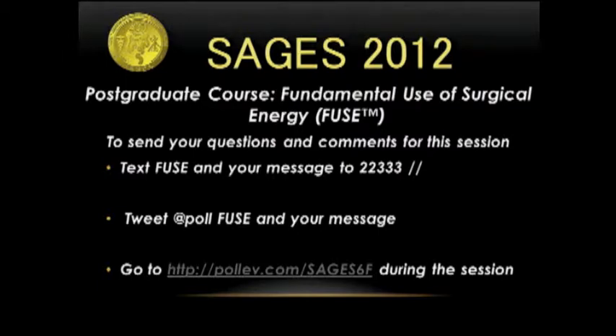We're coming to the final two talks, and we have one of our content experts, Dr. Thomas Robinson, coming to the podium. He's going to talk to us about energy-based devices. What is the evidence?